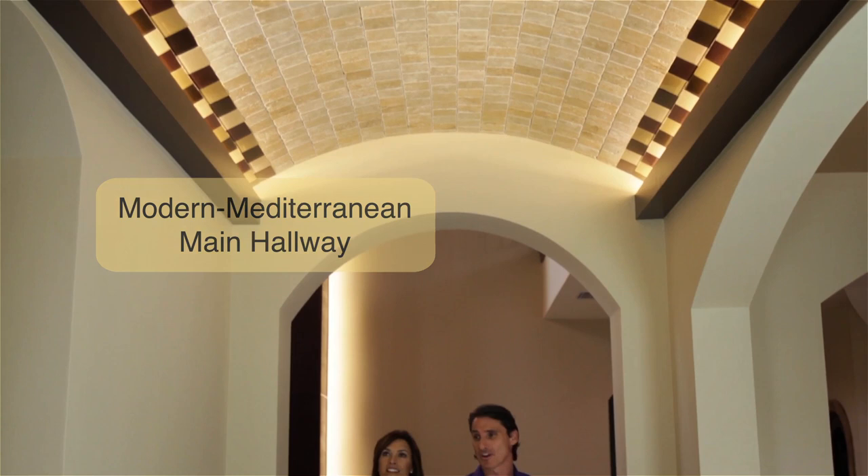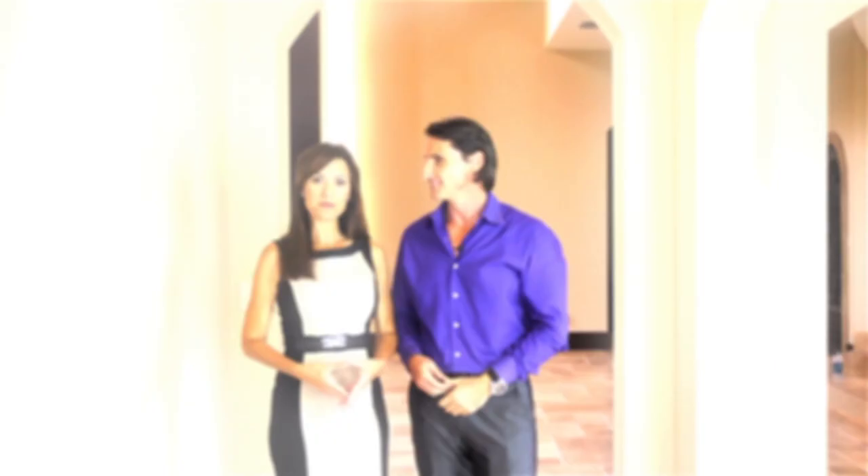This is a high-profile hallway, and I wanted to represent the true feeling of the house, which is Mod Mediterranean — a combination of rustic and modern. As you can see, we have travertine tile bringing in the rustic feel, and we also have glass tile accompanied with LED lighting to bring the modern feel. It certainly creates a dramatic effect and draws the eye forward. The home has so many beautiful, dramatic spaces.